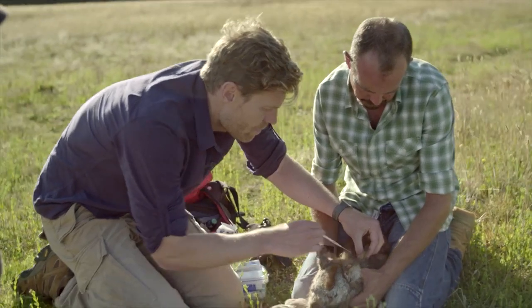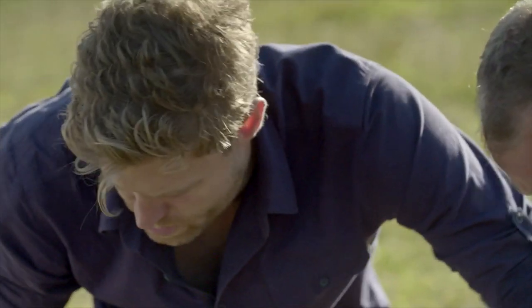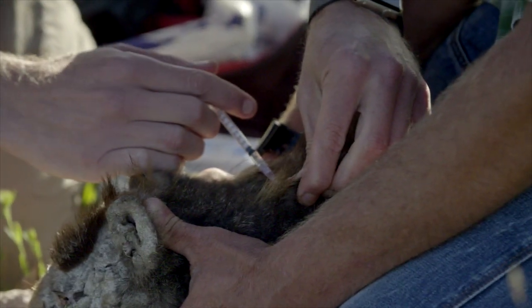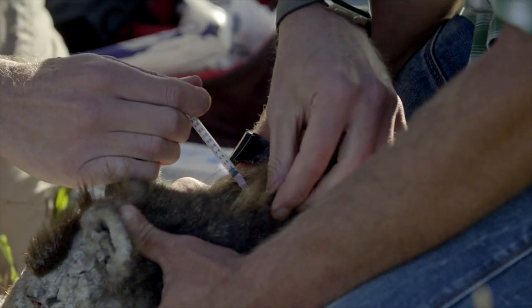OK, that's in. Good stuff. Adding his mange drug. Hopefully with this injection we're going to turn his life around.